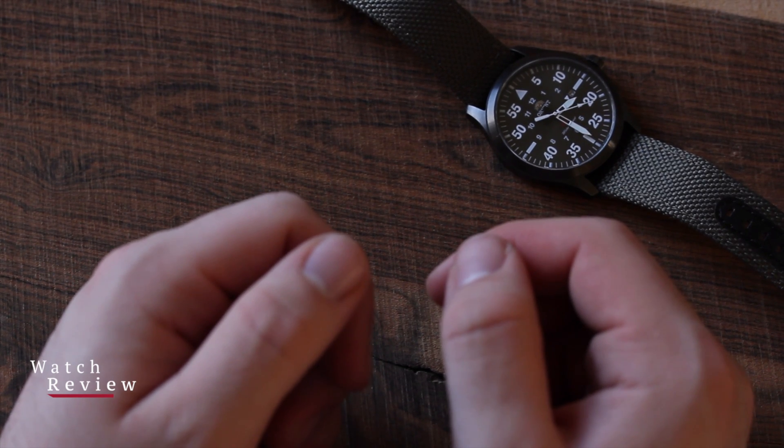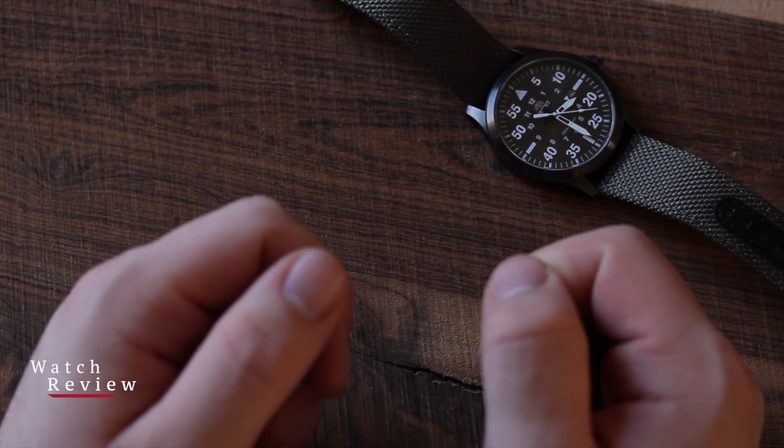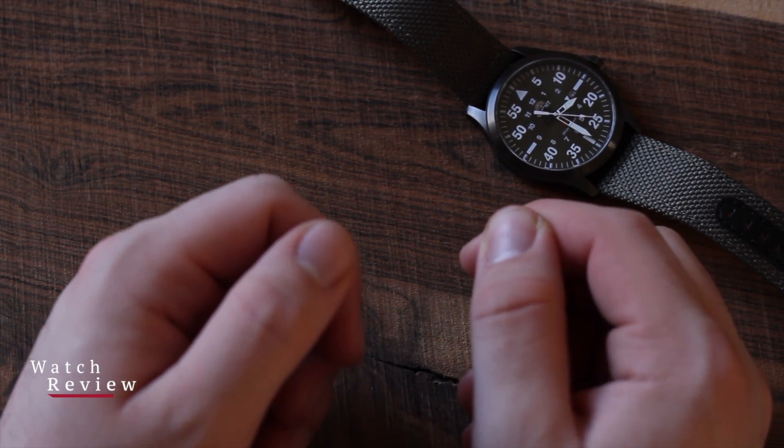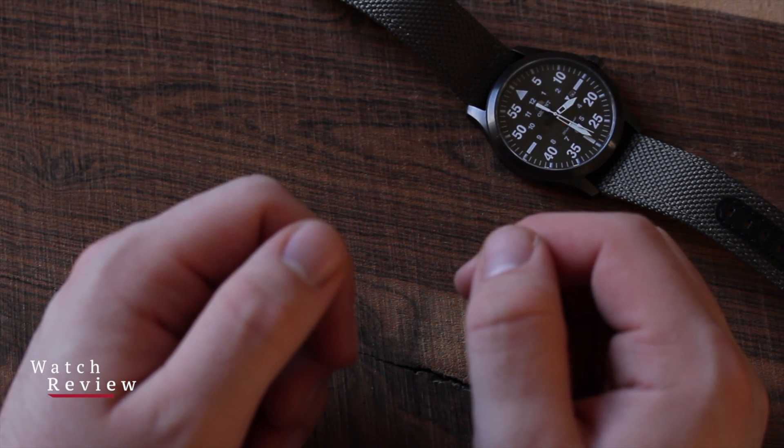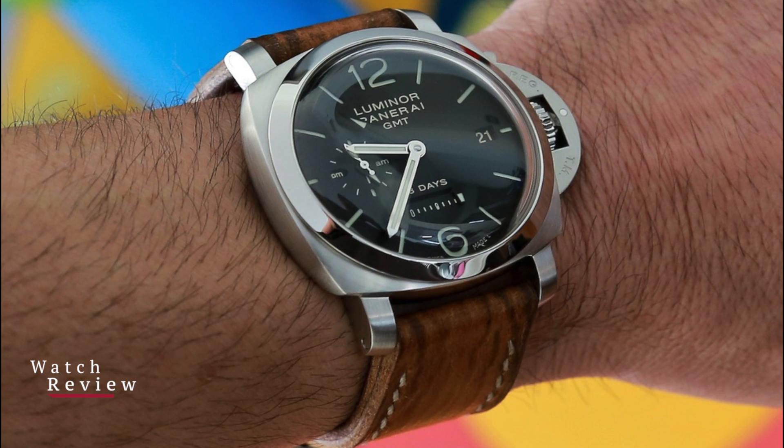Winding intervals vary. Some watches you must wind every 24 hours, and others it can be days until you have to wind them again. For example, the Panerai Luminor 1950 GMT, which has an 8-day power reserve.